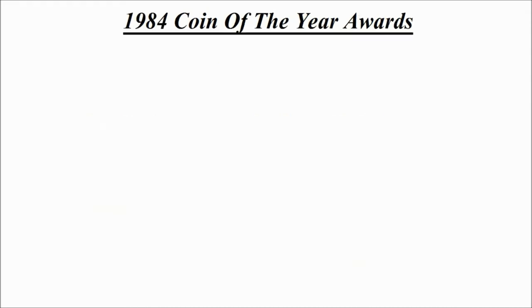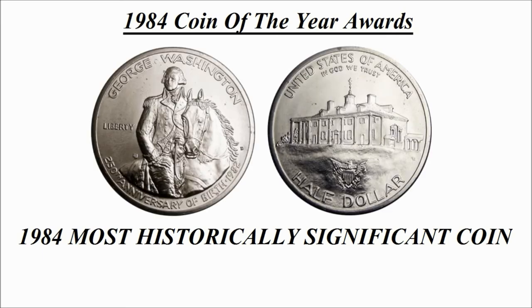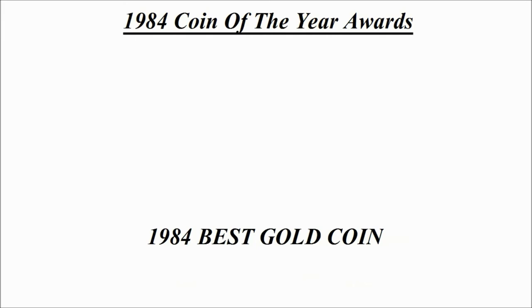The first category is the 1984 most historically significant coin. The winning design is a 50 cent silver coin credited to America, known as the 250th Anniversary of the Birth of George Washington.